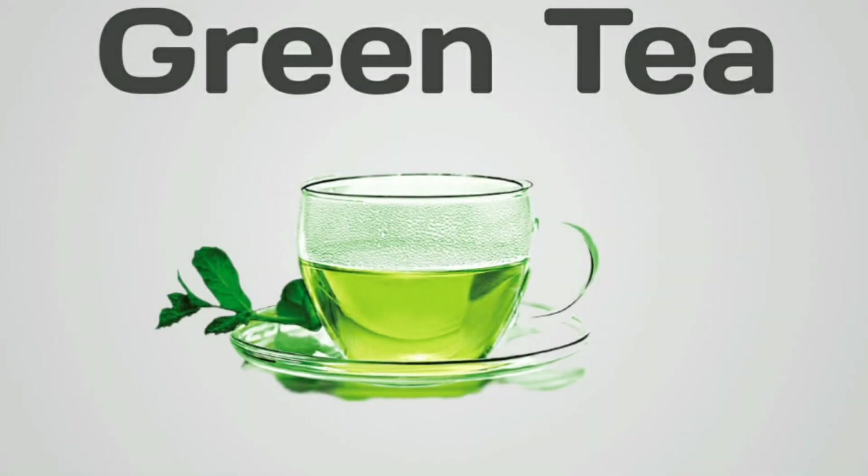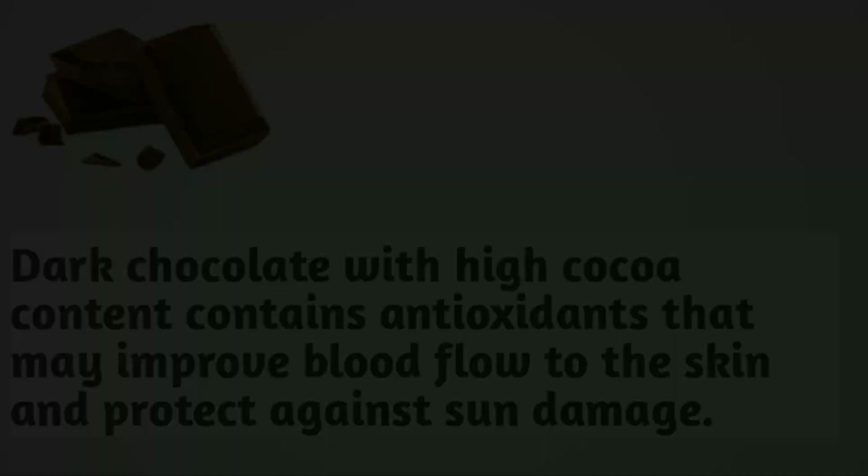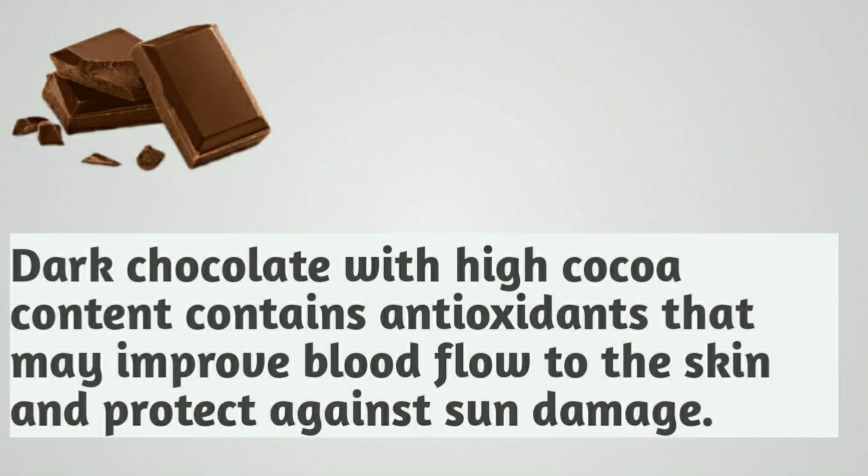Green tea. Rich in polyphenols, green tea helps protect the skin from UV damage and supports hydration. Dark chocolate. Dark chocolate with high cocoa content contains antioxidants that may improve blood flow to the skin and protect against sun damage.